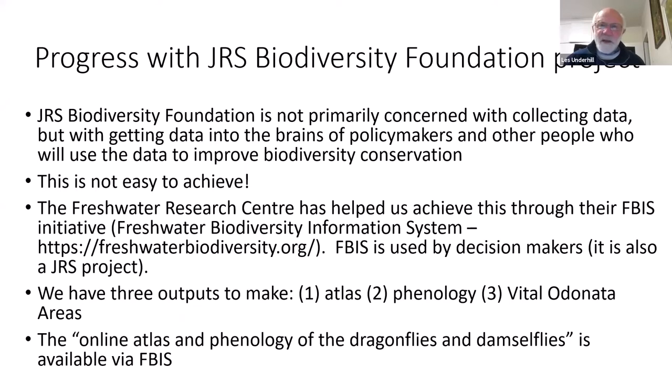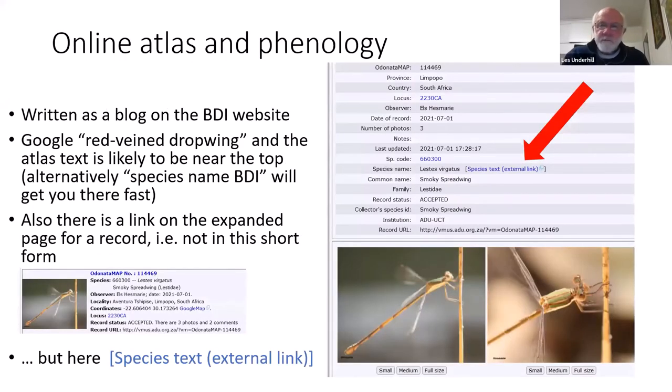The online atlas and phenology are available through the FBIS website. It's quite hard to find through the BDI website as it's written as blog posts. The easier way: if you Google 'red-veined dropwing' — or any other dragonfly name from South Africa, scientific or common name — it will almost certainly be near the top of the Google search. Or just put the species name plus 'BDI' and you'll get there fast.